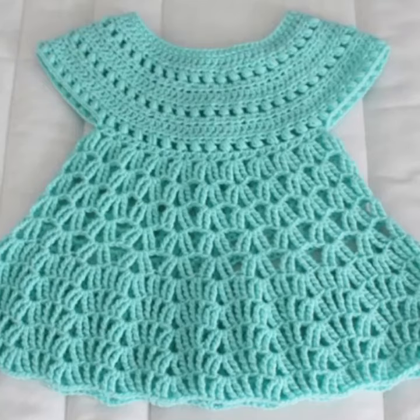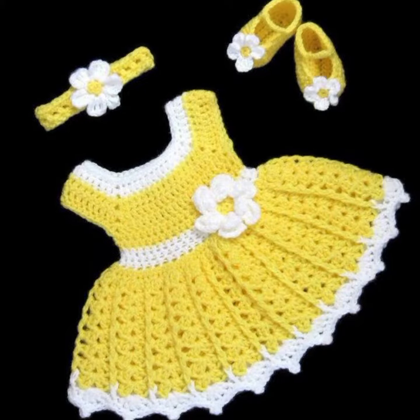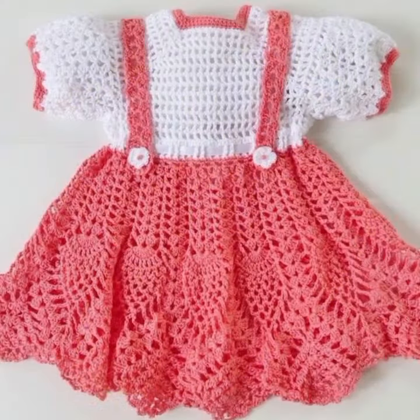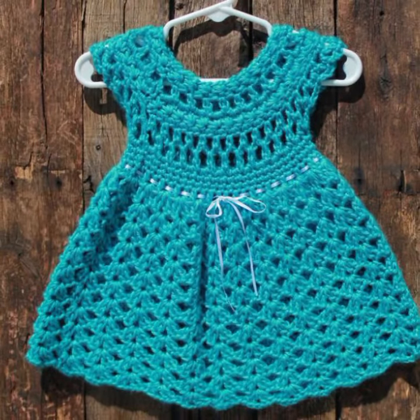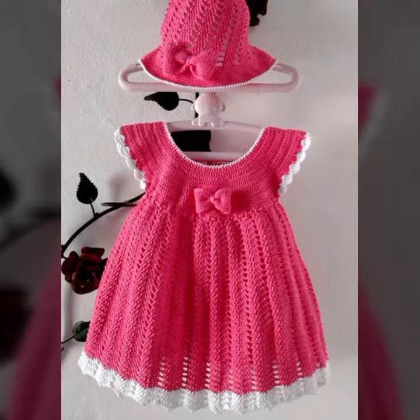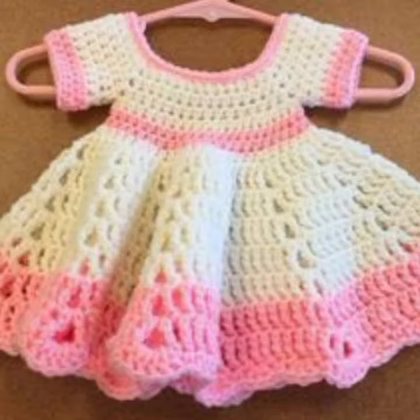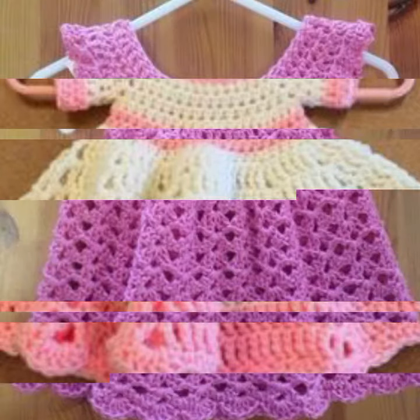Hello friends, welcome back to my YouTube channel. Today I will talk about the most stylish, most wearing, most demanding, famous designing ideas for your sweet babies — baby crochet frog designs. New designs, new ideas, new color combination contrasts. Friends, how are you? I'm fine. I hope you are enjoying the best condition of health. I am back again with the most stylish, most demanding collection of beautiful baby crochet frog designs.